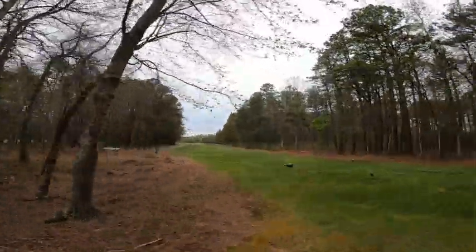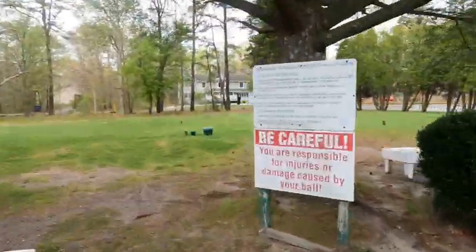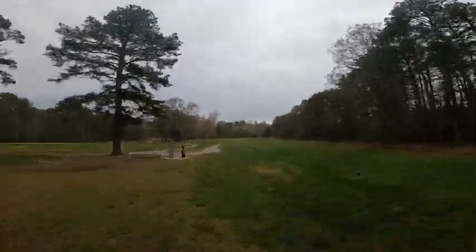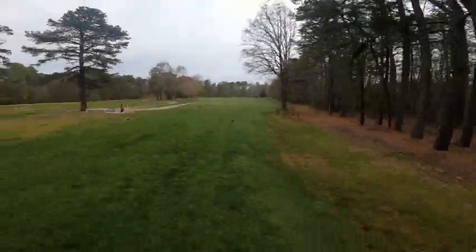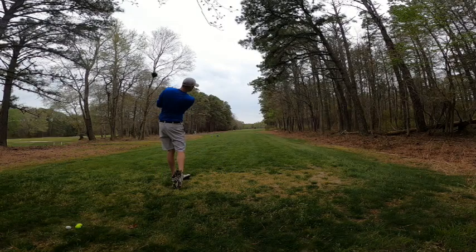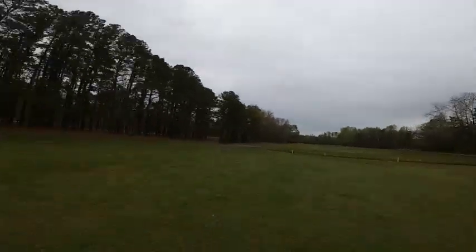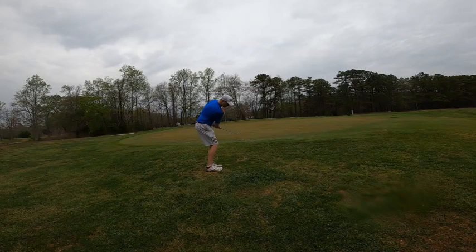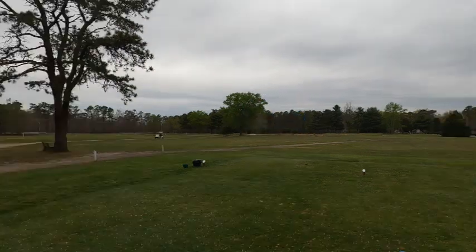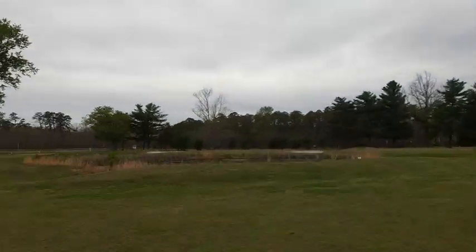One of my favorite parts about this golf course is probably the tee boxes. I decided to move to the back tees on all the holes just to make it a little more challenging and get that 3,000-yard mark. The fairways were pretty open — you could spray the ball, but if you hit it in the trees you're not going to find it. It's real thick.